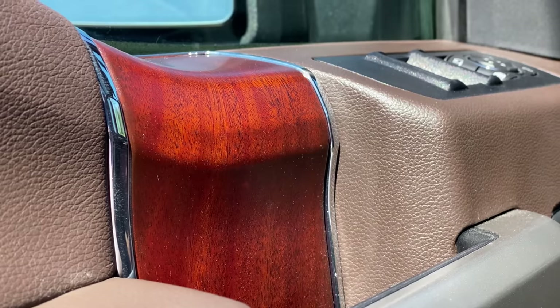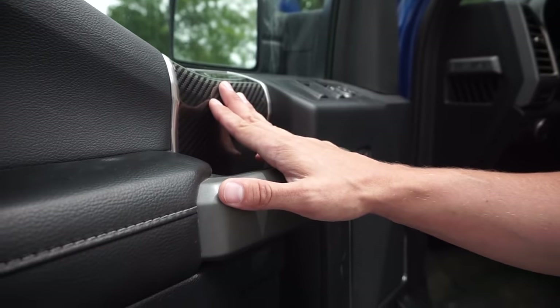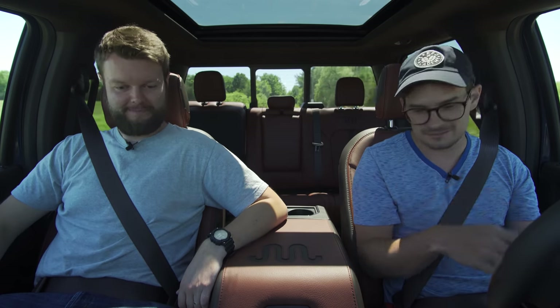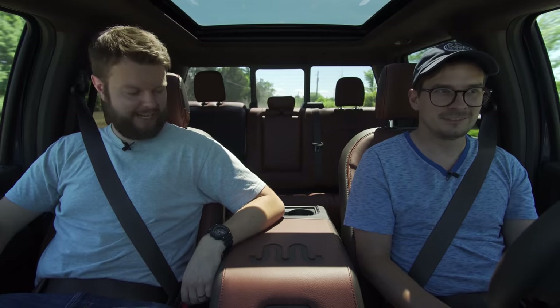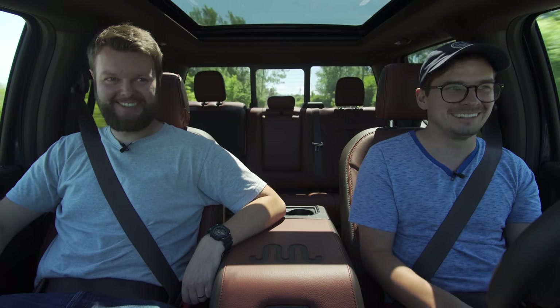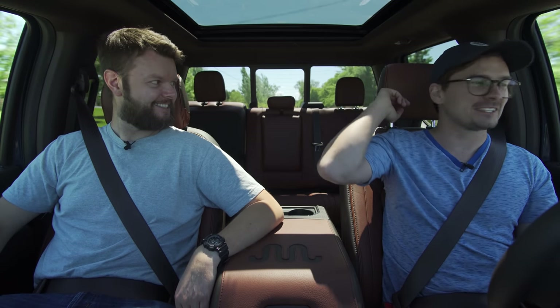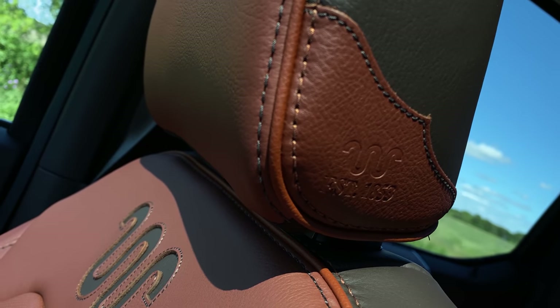We've got some matching wood on the door panel, which is a current-gen F-150 thing — every different trim will have a different kind of pattern. The Raptor had optional carbon fiber there. In the center armrest, we also have this Caribou color logo. The W in ranch is silent. And we have 'established in 1853' right on the side of the seats, probably in a couple other places too.